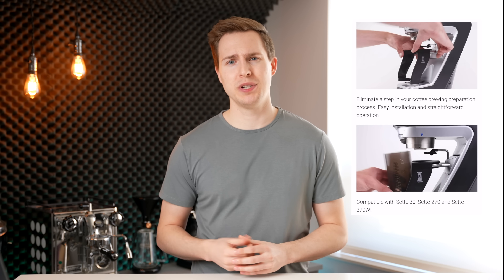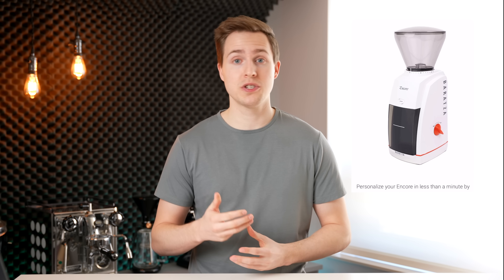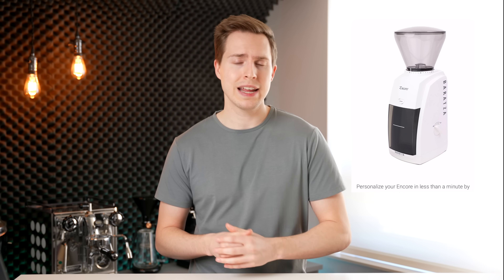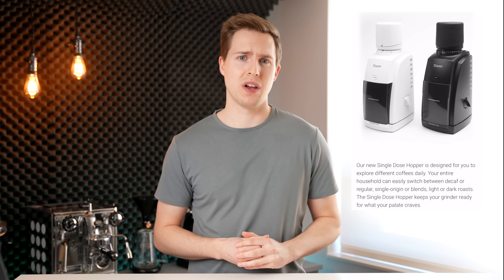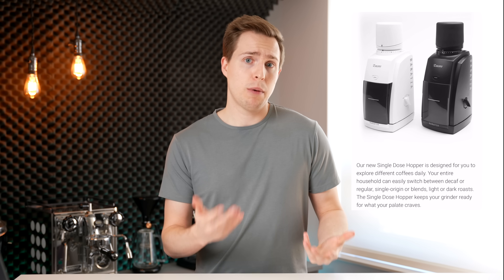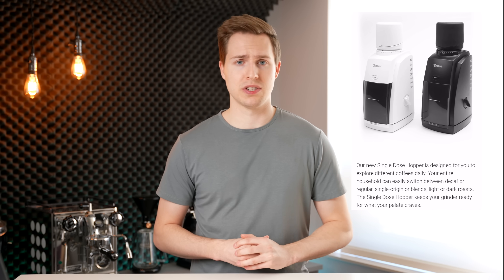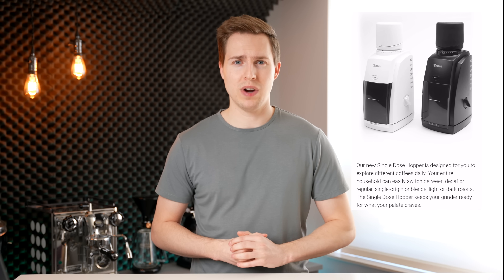Next up, we had Baratza, which had a few smaller releases. They had an AeroPress attachment for the Sette 270, they released some color kits for a few of their grinders so you can customize if you're into that, and they also released some new single-dose hoppers. Notably, there isn't one for the Sette 270, probably because that's a pretty low retention grinder to start with. Three kind of interesting releases out of Baratza.